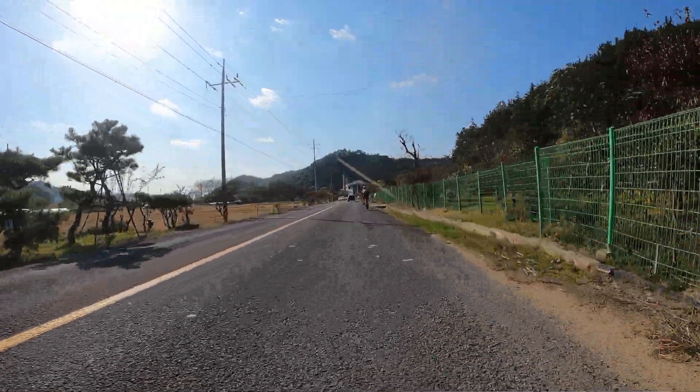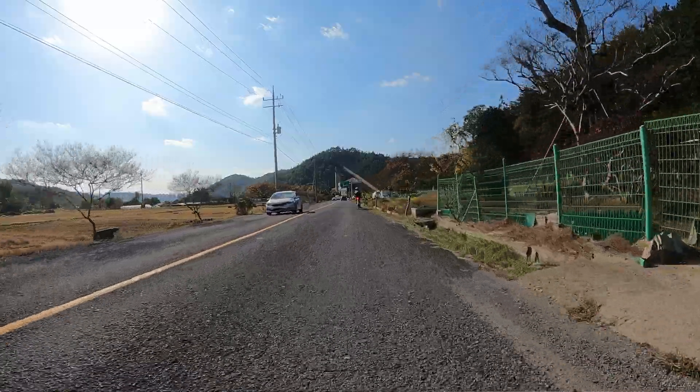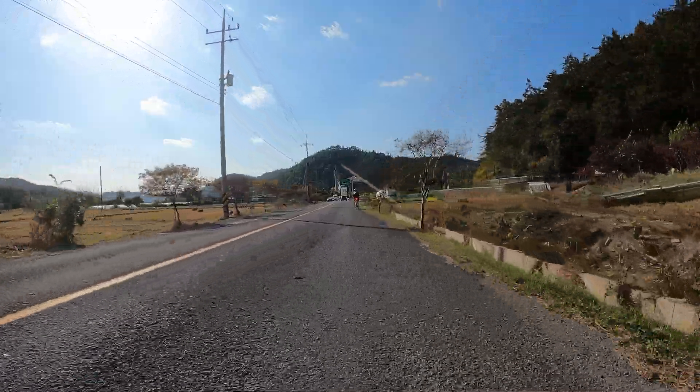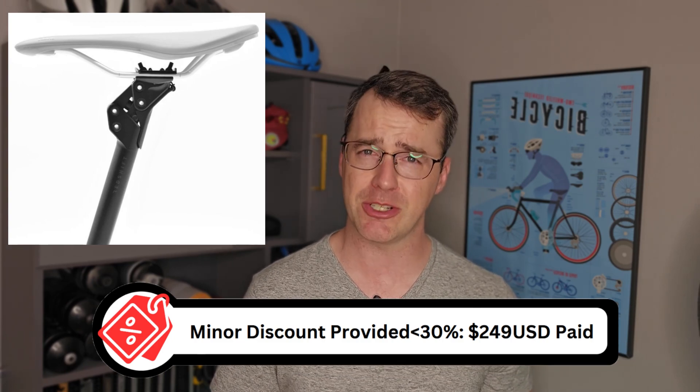Randonneuring starts at over 200 kilometers, and it only goes up from there, so these jolts to the groin can really add up over eight hours or more in the saddle. Welcome to Overbiked Randonneuring, where I hope to share the best equipment and practices for ultra-distance cycling. In today's video, I'll test if the Redshift Shockstop Pro Seatpost lives up to its promise to protect our precious perineums.